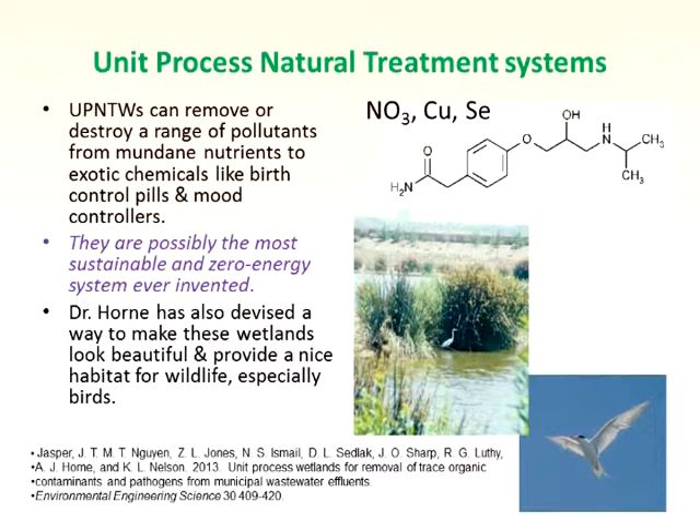I've also devised ways to make them beautiful. If you're an ecologist, it's not very difficult — it's not difficult to make things good for birds. And our latest publication talks about the removal of trace organic contaminants and pathogens — because we can also take those out — from my colleagues at Stanford and Berkeley.